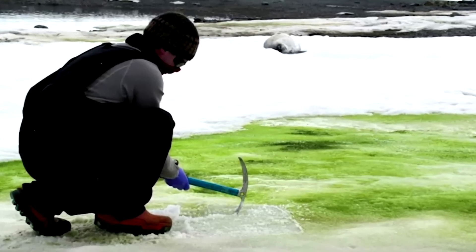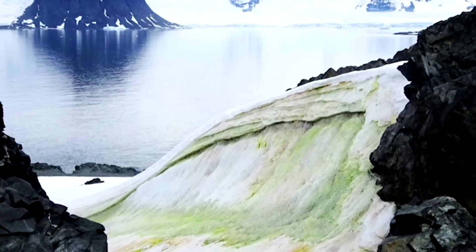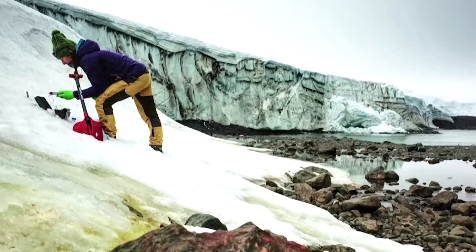Warming temperatures are helping the formation and spread of green snow in the home of penguins. Blooming algae are giving parts of the frozen continent an increasingly green tinge. The phenomenon is becoming so widespread that it's even visible from space.